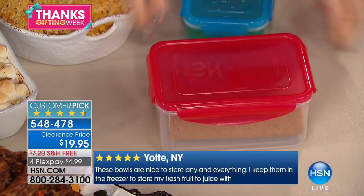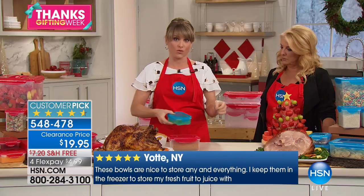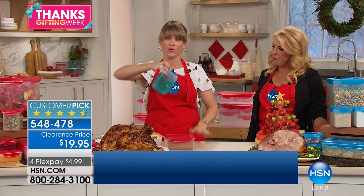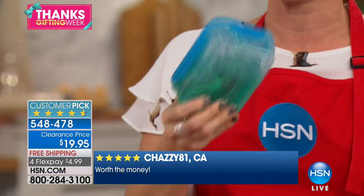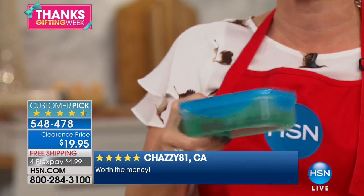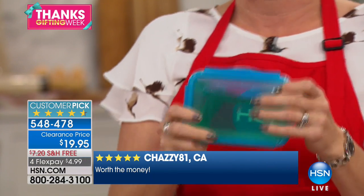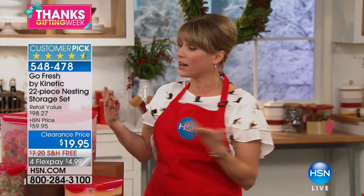That means the freshness is going to stay in your food. The average family of four throws away $2,800 worth of food every year — it's a study done by the government, maybe more nowadays. You're never going to have to do that when you put your food in here, whether it's your herbs, your berries, your salad, your leftovers from Turkey Day, celebrating Hanukkah, Christmas.